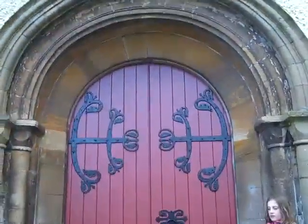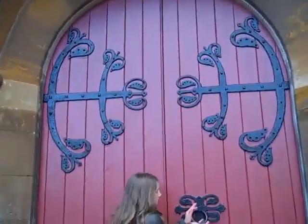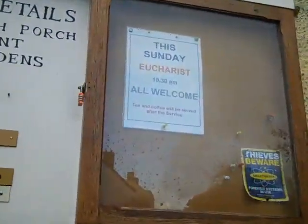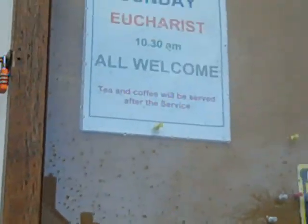Yes, this is the church of Stuggasee village. Just look at this amazing red door with all the black patterns on it. There's a little notice which my sister would like to read out: 'This Sunday, service at 10:30am — all welcome. Today coffee will be served after the service.'